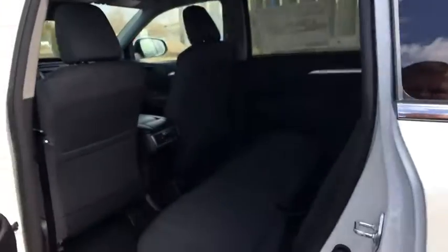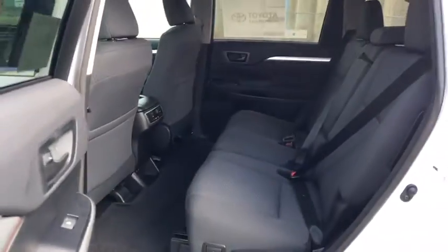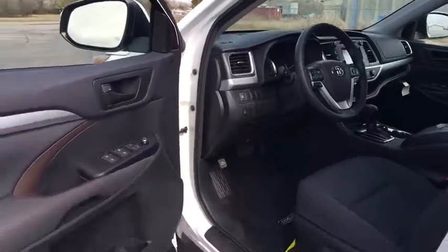Power windows, rear window defroster, brake assist, overhead console, tachometer, remote keyless entry, panic alarm, driver vanity mirror, front reading lamps, tilt steering wheel, rear window wiper.